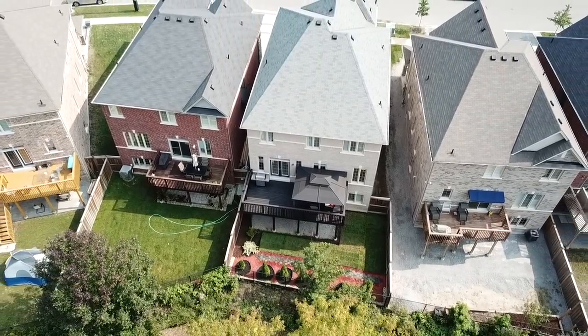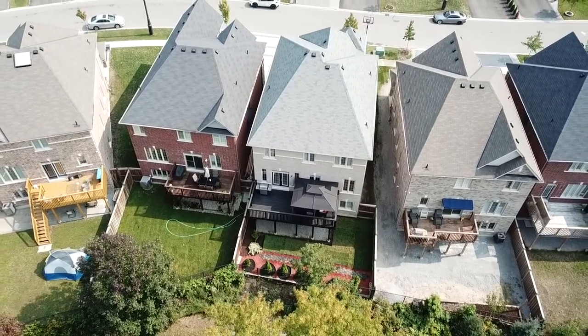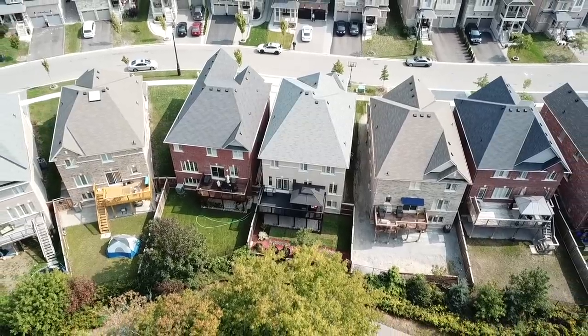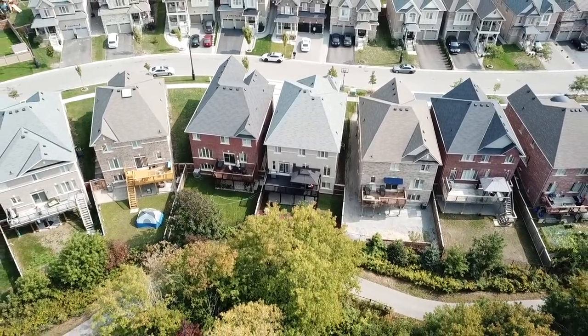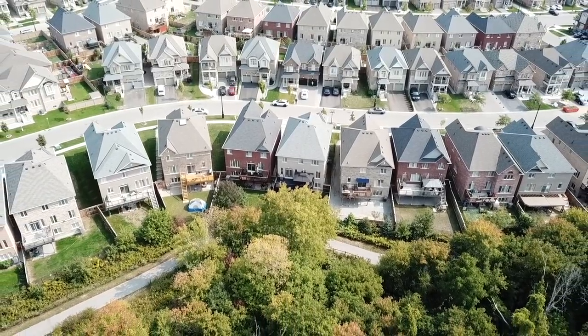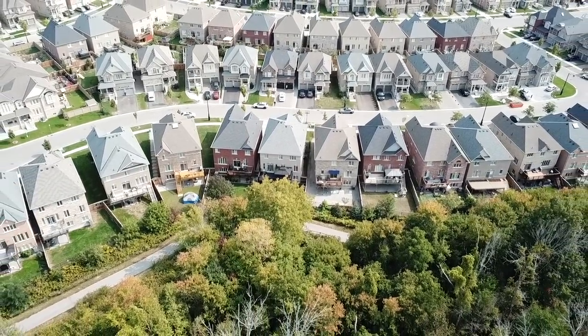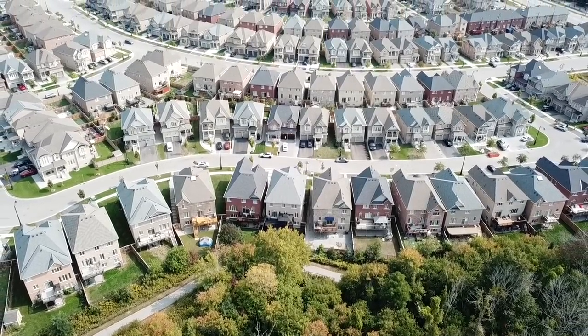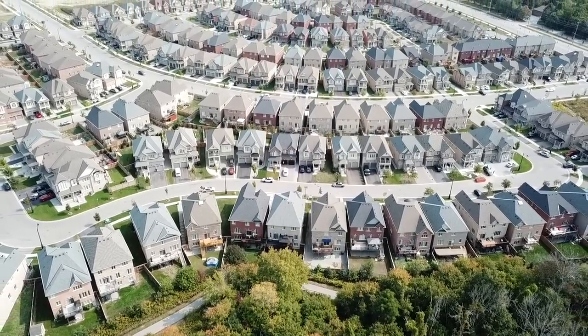A short walk to public transit and the Duffins Creek Conservation Area, this home is also close to the shops, restaurants, and entertainment of nearby Pickering Village, public and Catholic schools, places of worship, and the Riverside Golf Course, while the Durham Centre Shopping Plaza, the Ajax GO Station, and access to highways 401 and the 407 are all short drives away.